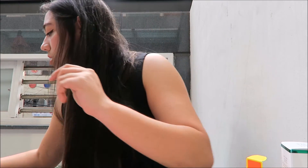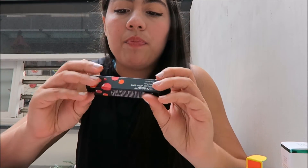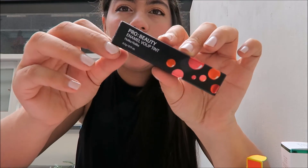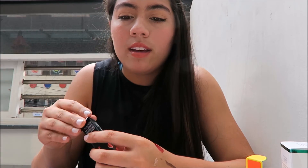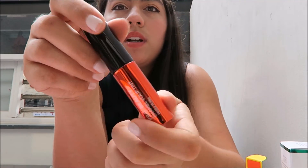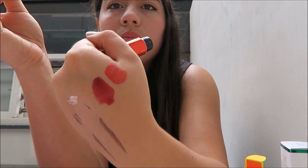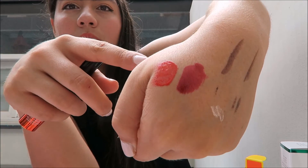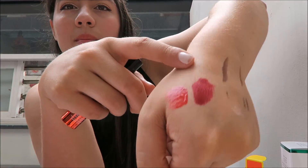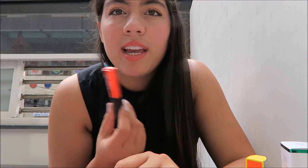I also got this lip enamel — it's like a lip tint. The model in the advertisement on the wall was stunning, so I was like, okay. It's another lip gloss type thing. This one is a little more orangey red, whereas the other one is a berry color. I thought it would be pretty as a sheer gloss.